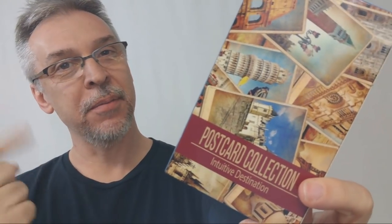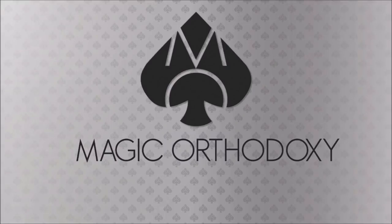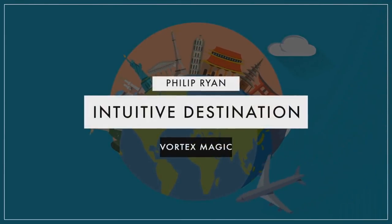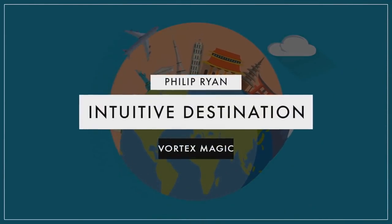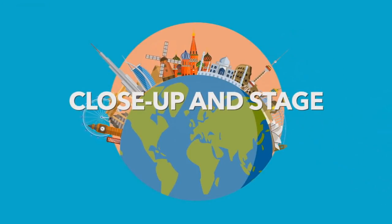Hey everybody, welcome back to Magic Orthodoxy. My name is David and this is a Magic Review. Today we're going to look at Intuitive Destination from Philip Ryan. Intuitive Destination — what is this? This is a postcard trick, a postcard trick with a bunch of different places from all over the world.